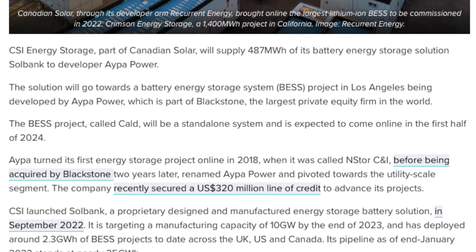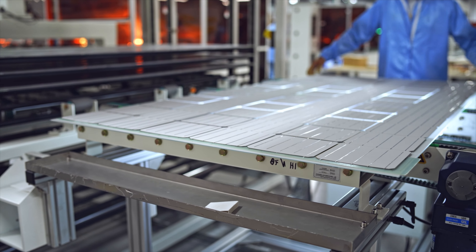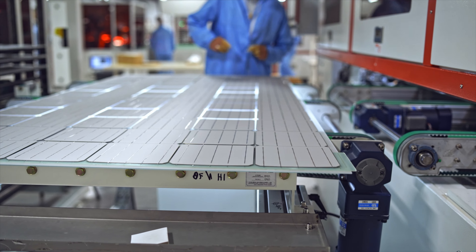For some of you that may not be aware of Canadian Solar, they're actually a big player in the renewable sector. They're not just a solar panel manufacturer, which they've been for over 20 years, but they're actually in the battery manufacturing space as well. They're vertically integrated in both segments — they manufacture solar panels, they manufacture batteries, and they mine the materials as well.